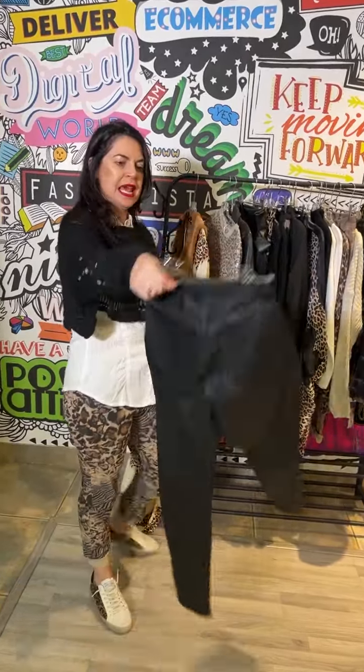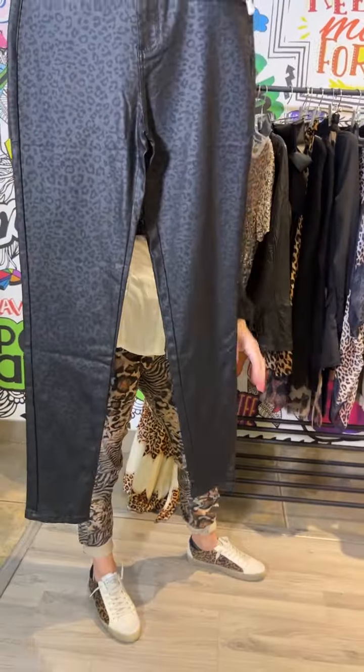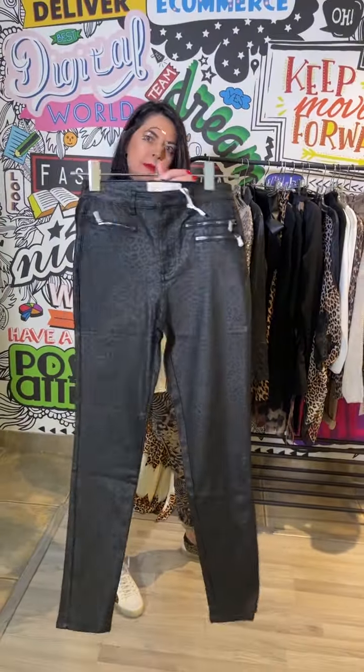Up next we have fantastic pants, also sized, and you can see it's got the jacquard animal print. Just amps up your normal black pair of pants.